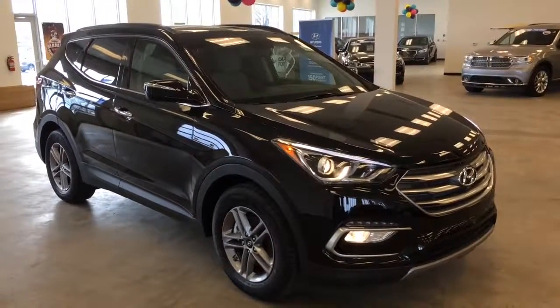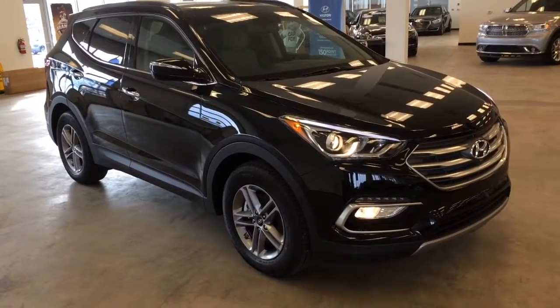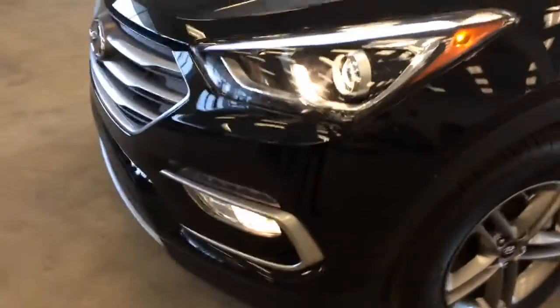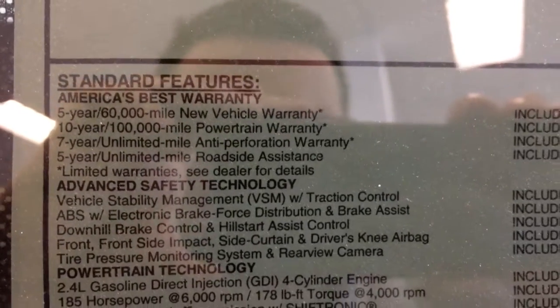This is your 2017 Hyundai Santa Fe Sport with the Premium and Tech package — all the bells and whistles. You get LED lighting, projector headlights, LED daytime running lights, alloy rims, four-wheel disc brakes, anti-lock brakes, and traction control. And don't forget Hyundai's famous ten-year, 100,000-mile powertrain warranty.